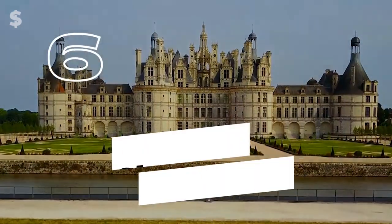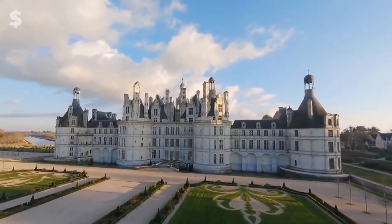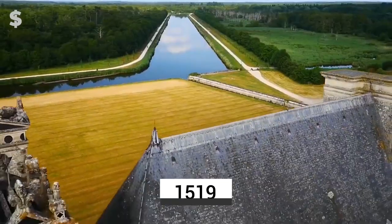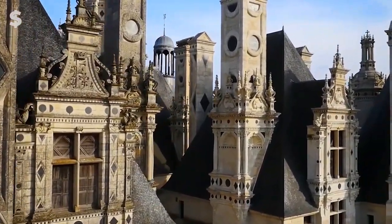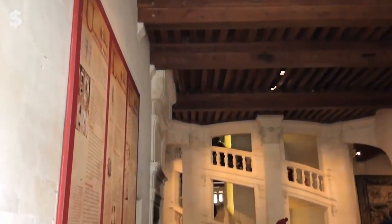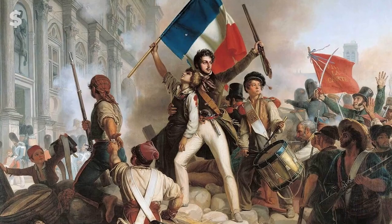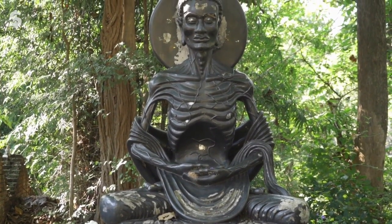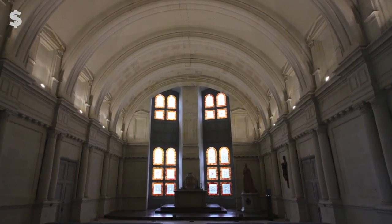Number 6: Chateau Chambord. Undoubtedly one of France's most opulent homes, Chateau Chambord's building process started in 1519 and was finished in 1547. It was initially constructed as a hunting lodge for Francis I and eventually transformed into an exquisite palace. Through the 1700s, the French aristocracy was renowned for amassing riches, which contributed to the French Revolution, during which the country's starving populace ousted the royal family. Following that, many of Chateau Chambord's belongings were either sold or stolen.